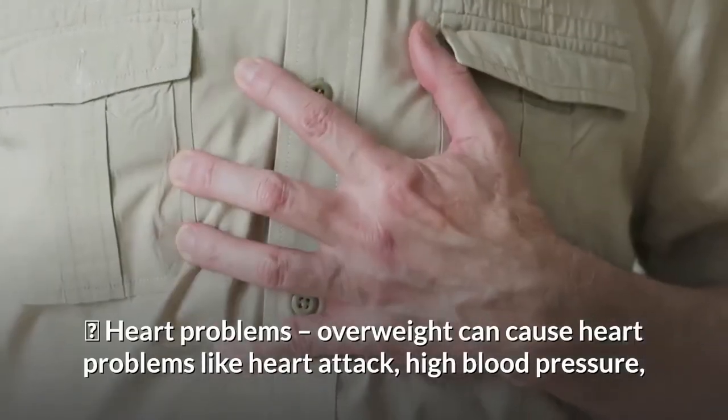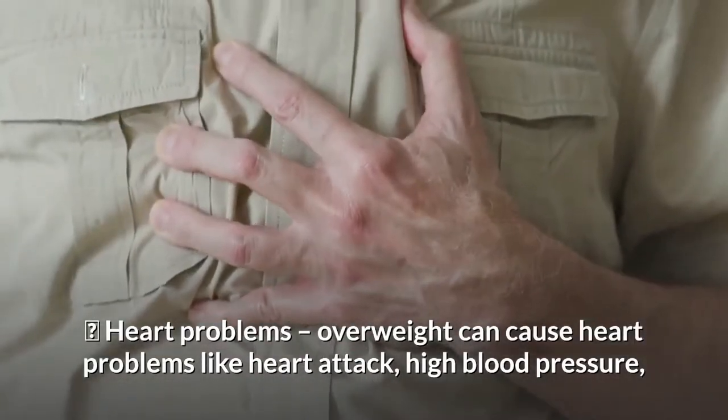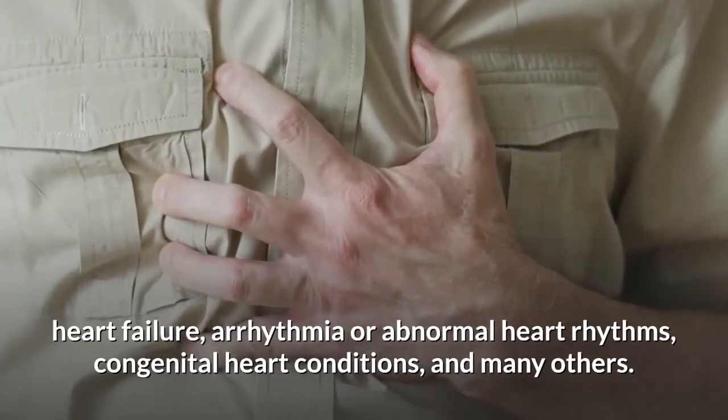Next on our list: heart problems. Being overweight can cause heart problems like heart attack, high blood pressure, heart failure, arrhythmia or abnormal heart rhythms, congenital heart conditions, or many others.